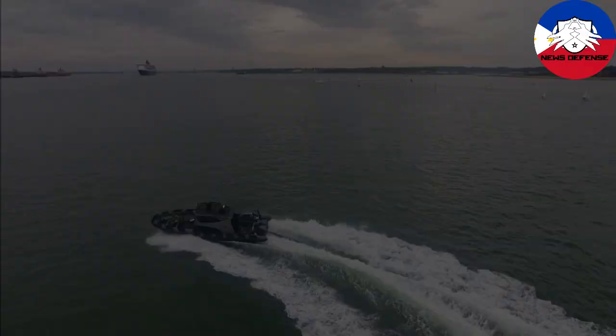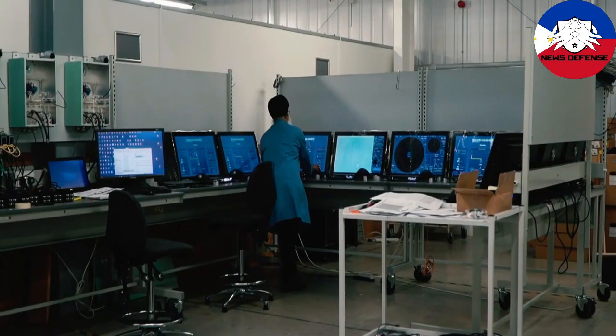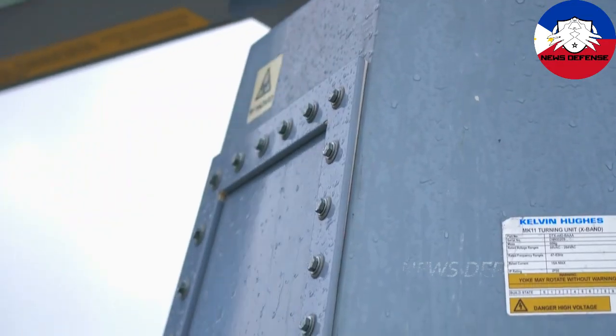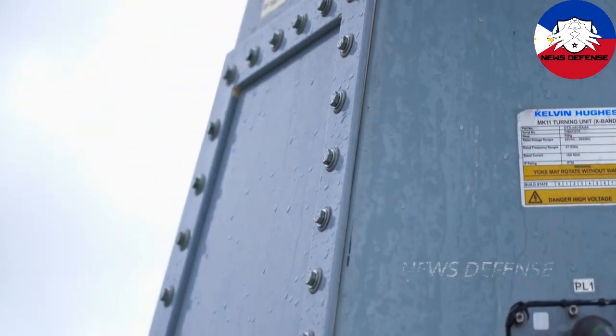Defense sensor solution specialist Hensoldt UK has been awarded two contracts by Hyundai Heavy Industries (HHI) to supply Kelvin Hughes Sharp Eye Mk11 navigation radars to the Philippine Navy.